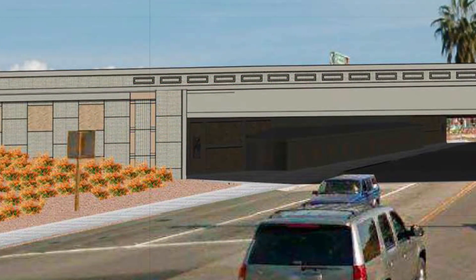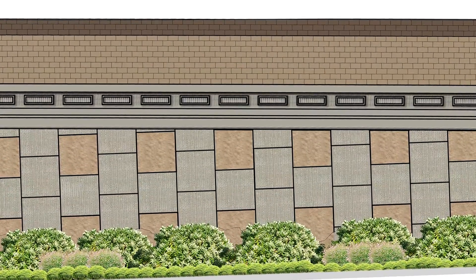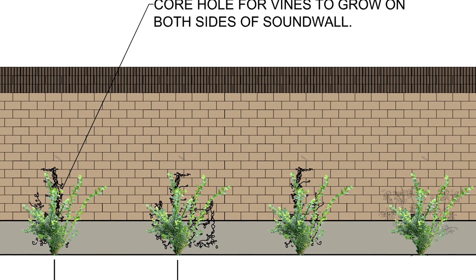Another notable design feature is that project structures such as walls and bridges will help deter graffiti through heavily textured surfaces and screening of walls with trees and vines.